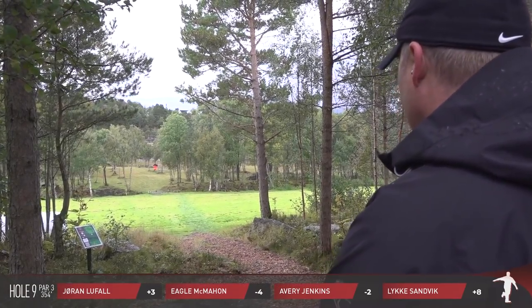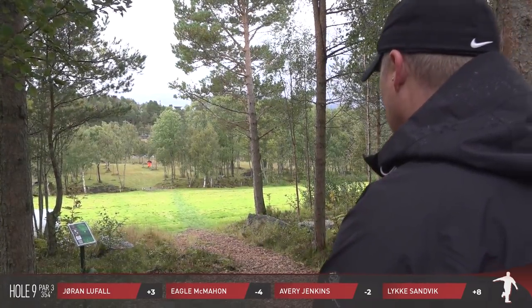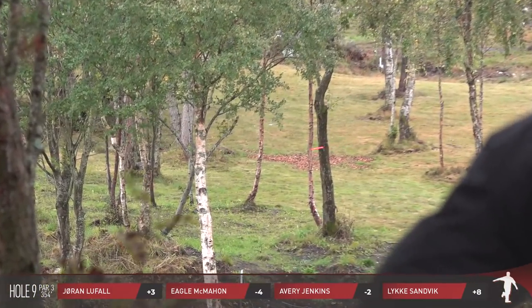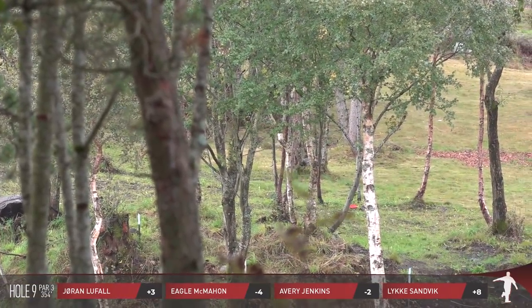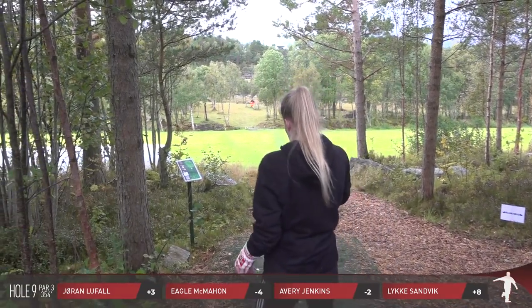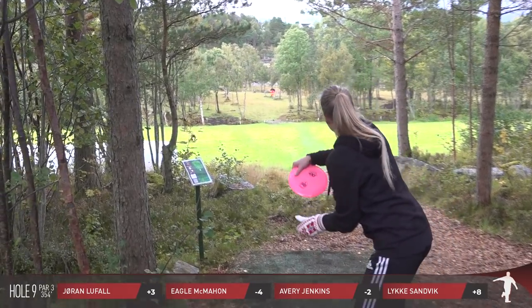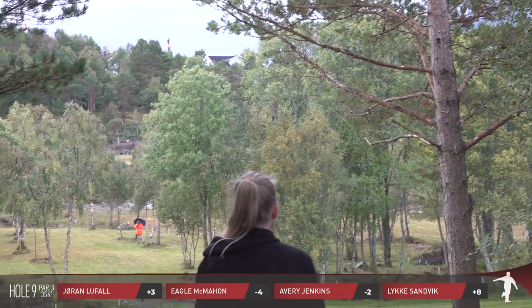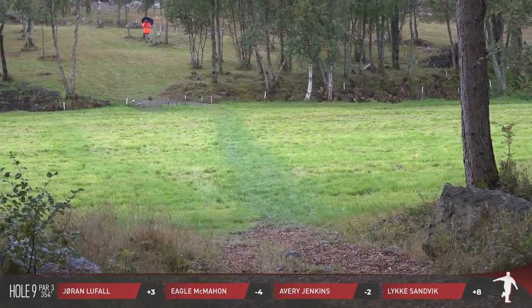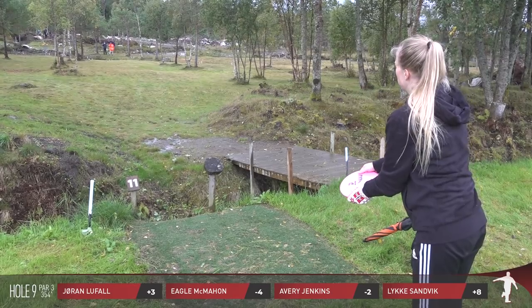Avery's shot looked great — I was surprised it was as short as it was. This plays a full 354 — it's even slightly downhill — and I'm not going to tell anyone to get their range finders out, but 354 it plays all of that. I remember really being confused on this in practice just because I was in between a mid-range and a driver. Luka kind of pulls it a little too early and she is not going to make the island, pushing her to the drop zone.